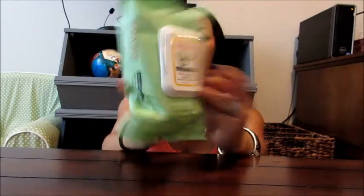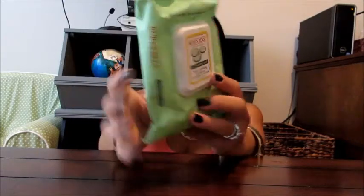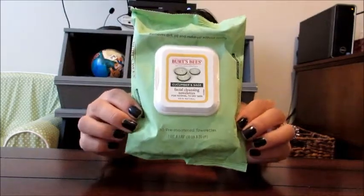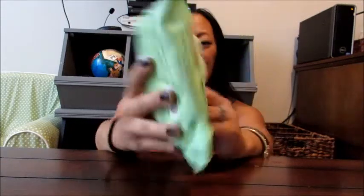Still along the lines of beauty and face care, I'm really loving the Burt's Bees makeup cleansing remover towelettes. This is the cucumber and sage scent. Burt's Bees does have a few other scents, but I really like the smell of cucumber — it's really refreshing. This is a 30-pack, so it lasts me about a month. I use one a day, and it says for normal to dry skin. What I like is it doesn't make my face feel dry or irritated.